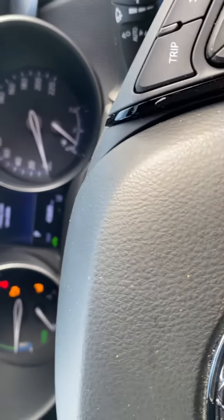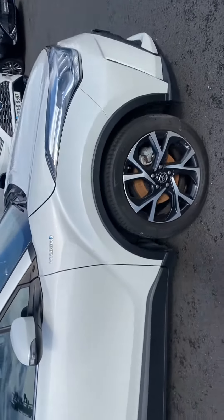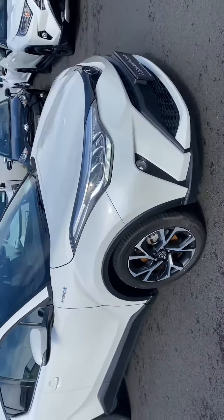This car has covered 43,689 km with a full manual service history. It comes with a minimum 12-month warranty, 12 months roadside assistance, and it's available here at Toyota Long Mile.